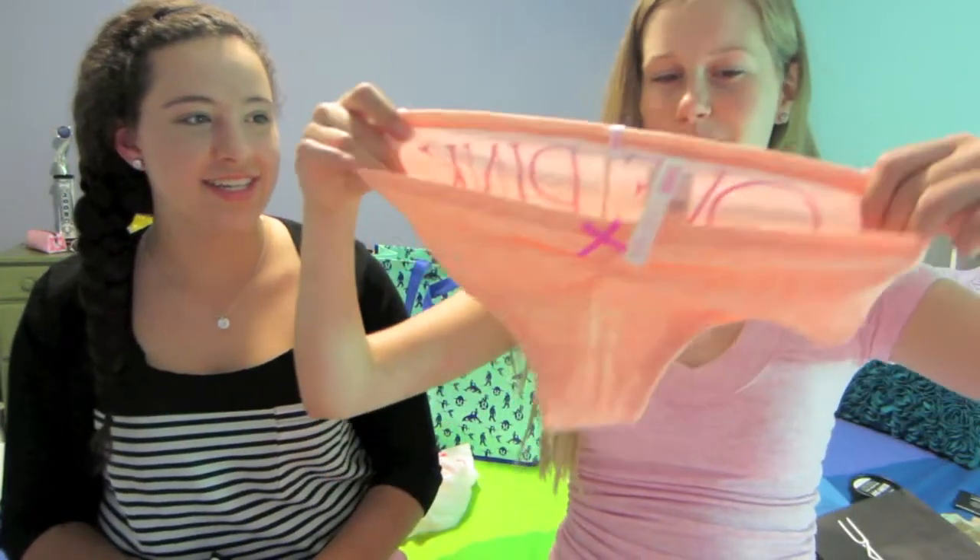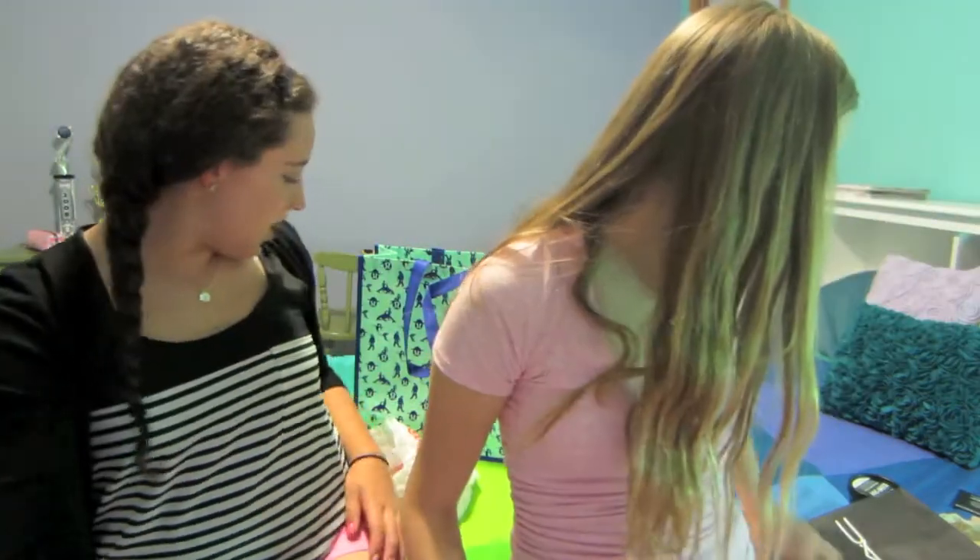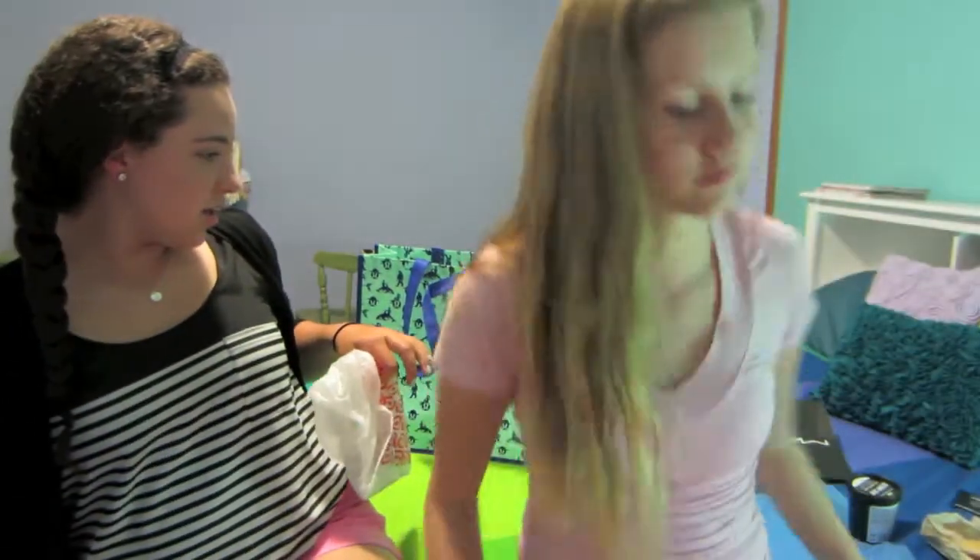I got a peach color and it has an adorable bow and it says Love Pink. Then we went to Target. I got some Icebreakers. It was a quick trip to Target — we spent like five minutes.